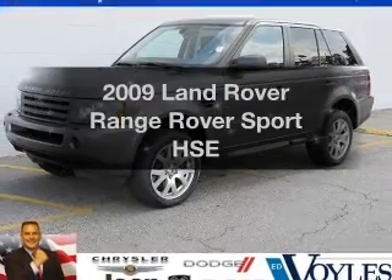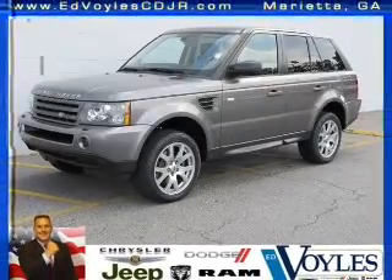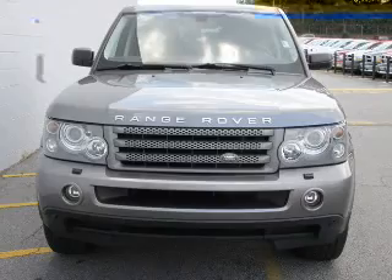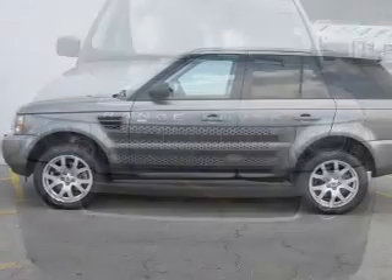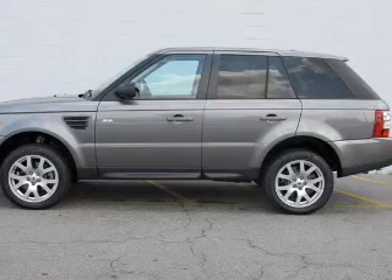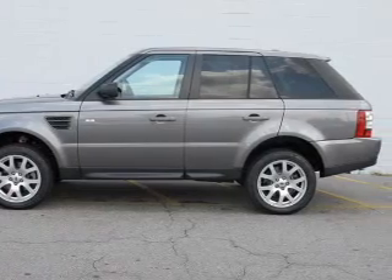Get noticed in this 2009 Land Rover Range Rover Sport. Everything you need under one roof with this great vehicle, featuring a powerful 8-cylinder engine that responds smoothly to its 6-speed automatic transmission.